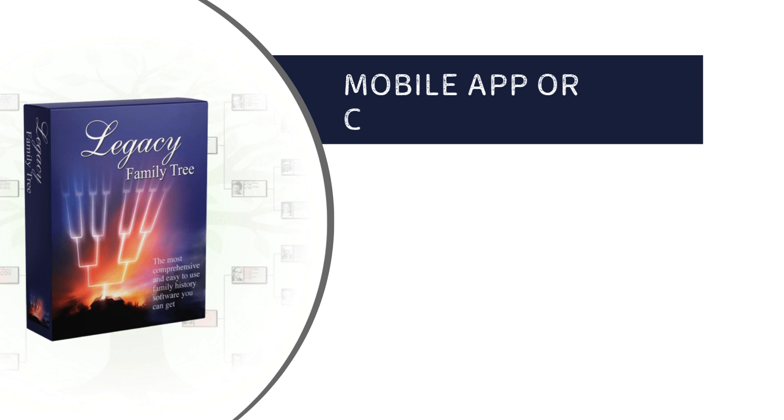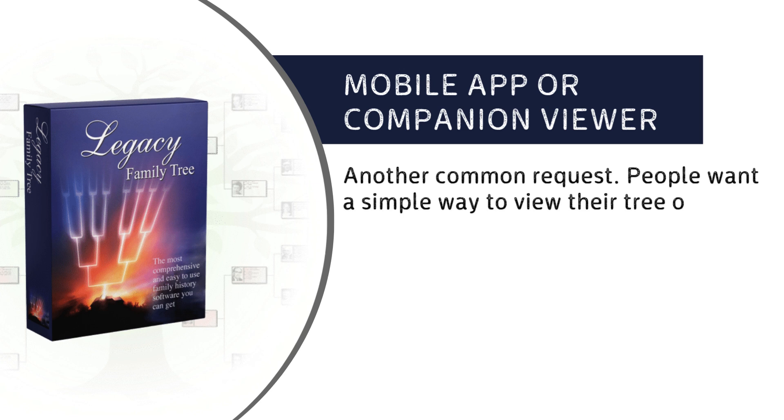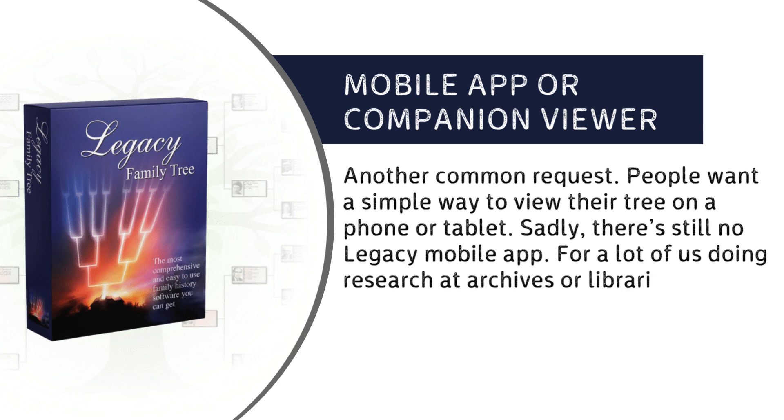Mobile App or Companion Viewer: another common request. People want a simple way to view their tree on a phone or tablet. Sadly, there's still no Legacy mobile app. For a lot of us doing research at archives or libraries, that's a real missed opportunity.